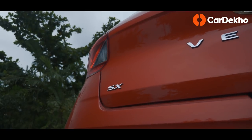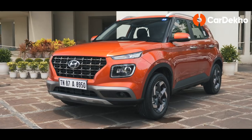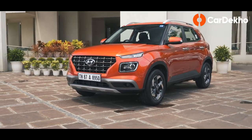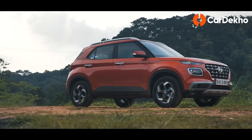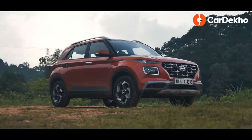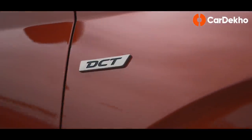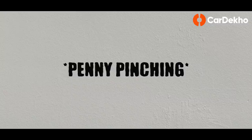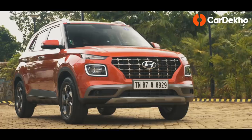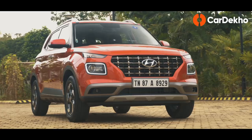Hyundai has tried to make up for the lack of the SX Option automatic variant with an SX Plus, but it is missing essentials like front and rear armrests and a rear wiper. We're sure many wouldn't mind spending a little extra to get a fully loaded Venue DCT with the all-important six airbags.